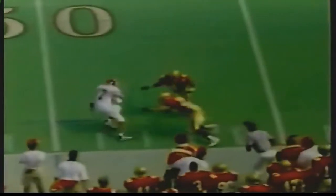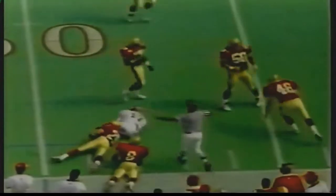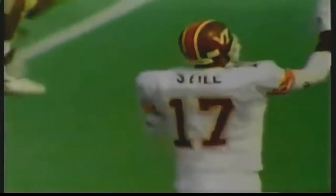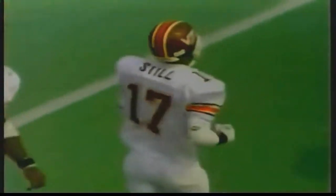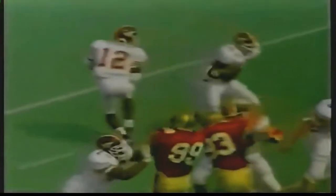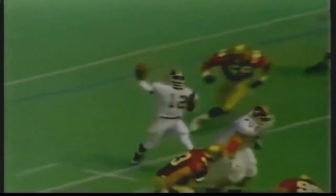Virginia Tech takes over at its own 28. DeShazo throwing and completing to Brian Steele — BC territory at the 48-yard line. Brian Steele last week had four catches and a touchdown, one for 41 yards. That's a 24-yard pickup. One thing that Boston College has established is that Tech will not run on them — now they've got to get some pressure on DeShazo. You cannot afford to give him that much time. Good operation, nice throw, good catch — and you move the chains.